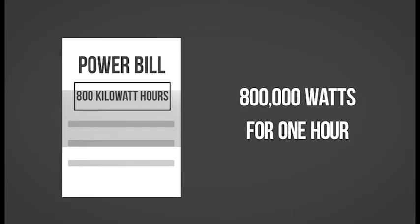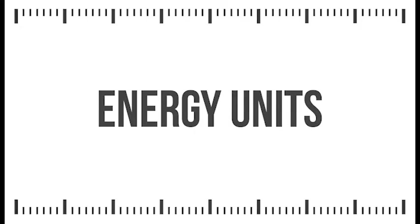We hope this has given you a basic understanding of the difference between energy and power, and how they are measured. That's Energy Units.